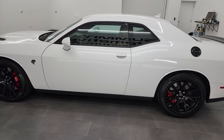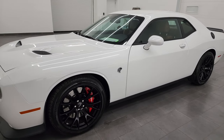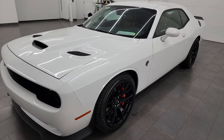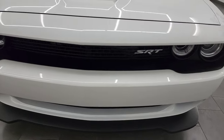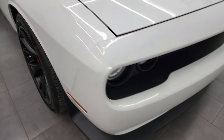This 2016 Dodge Challenger SRT Hellcat has the 6.2-liter supercharged V8 engine. It puts out 707 horsepower with the red key and has the eight-speed automatic transmission. This car has been fully safety inspected by our service shop — fresh oil and filter change, all fluids checked and topped off, and this car is 100 percent ready to go.